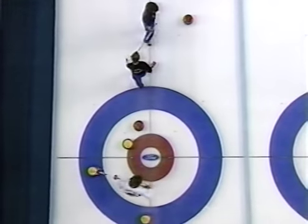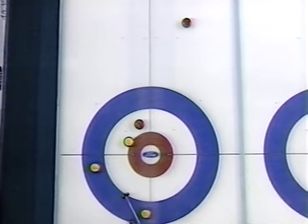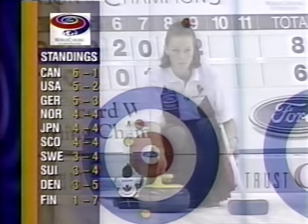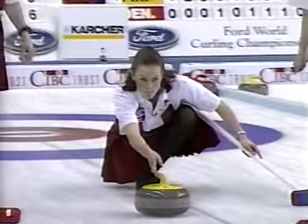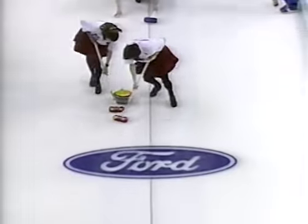Nice weight — it just didn't curl quite enough. The zero disappears beside Finland — they've won their first. Germany goes to five and three with their win over Norway. Look at the group at four losses. Sweden hoping to stay in. Kim Goward.